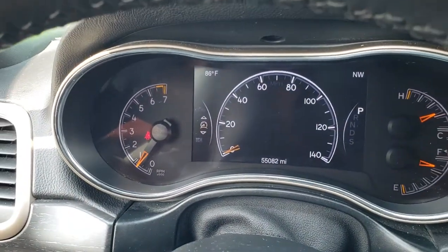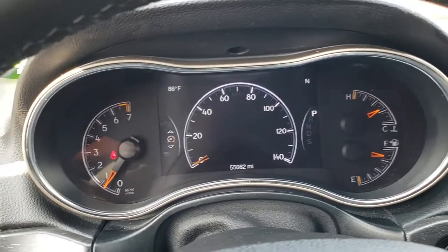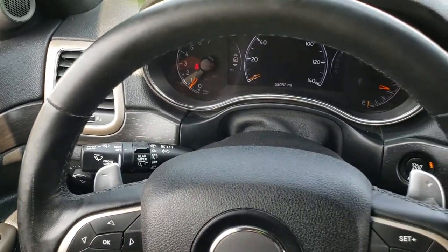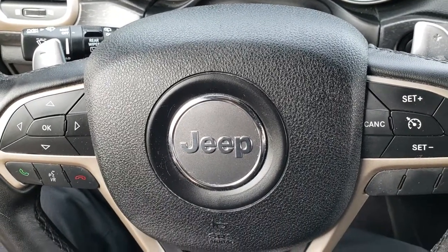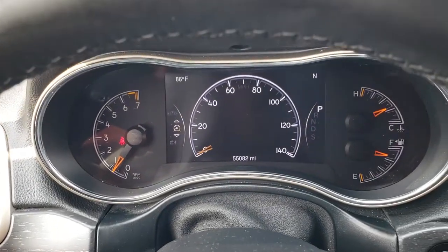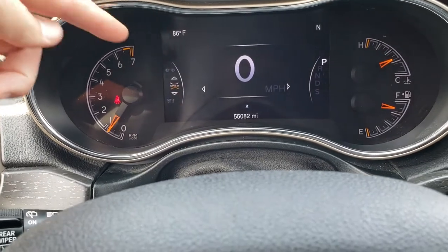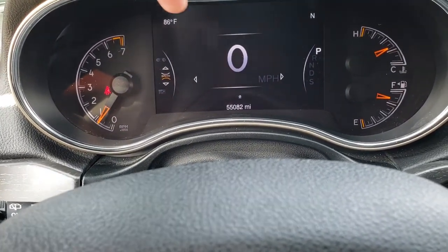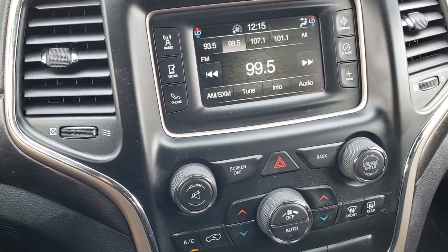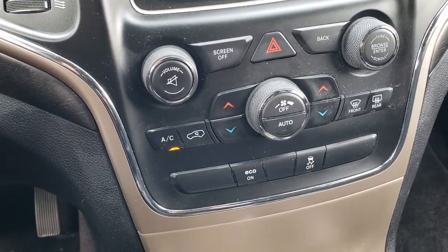As we hop inside the vehicle, you can see that this one has 55,082 miles. It has a leather-wrapped steering wheel in pretty nice shape. Cruise controls are on the right, and Bluetooth audio and information center controls are on the left. It also has the 7-inch TFT display with digital speedometer — you can change the corners to compass, outside temp, miles to empty, and more. This one has the 5.0 touchscreen radio with AM, FM, and Sirius XM radio capabilities, plus dual climate control.